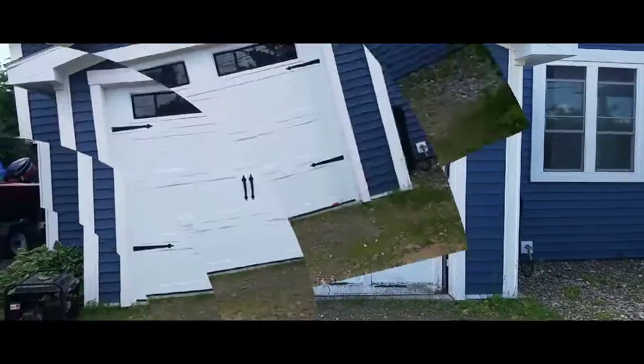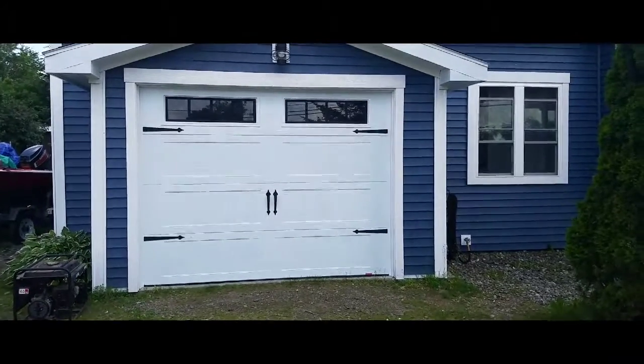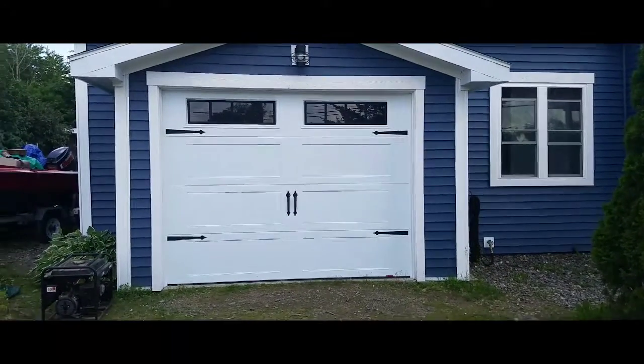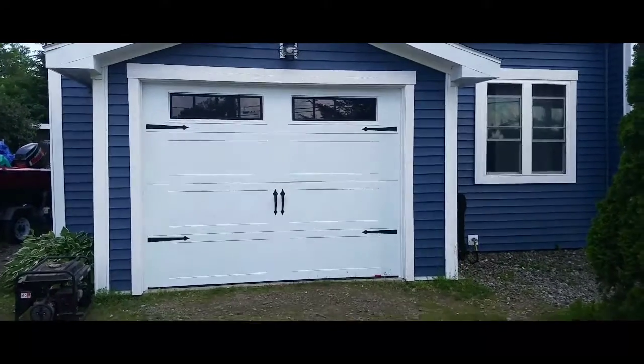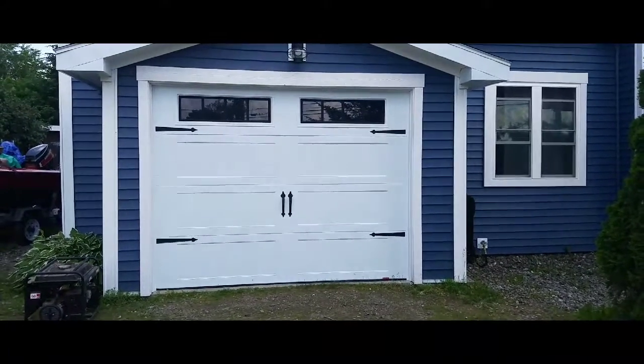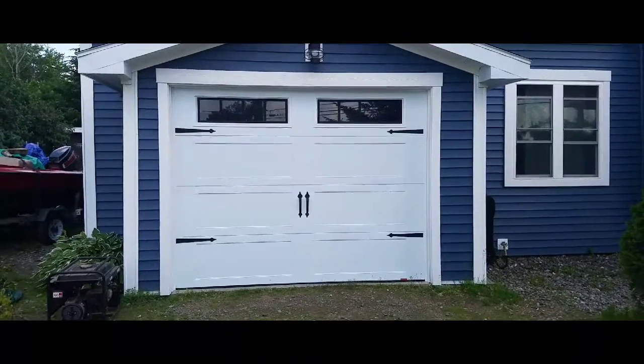I'm back in about three hours and the door is completed. Big shout out to Champlain Door Company out of Georgia, Vermont — awesome job, the tech was amazing — and just quite a difference.